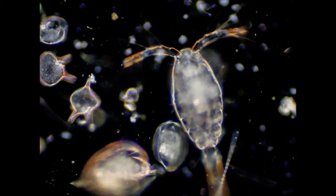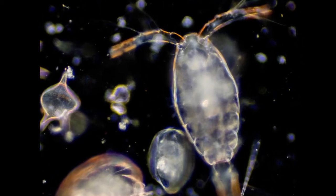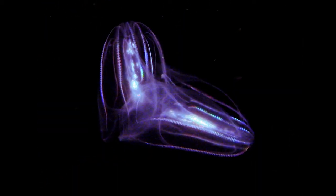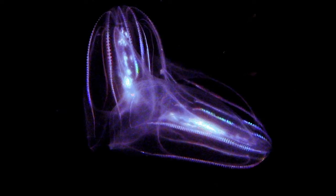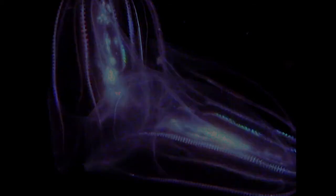Despite their differences, ctenophores and cnidarians eat mostly the same prey. Comb jellies eat mostly plankton, fish larvae, and even other comb jellies. Jellyfish eat lots of zooplankton as well, and aren't afraid to chow down on a ctenophore or another jellyfish.